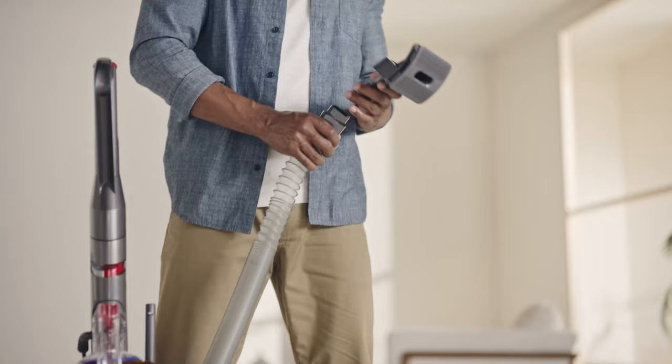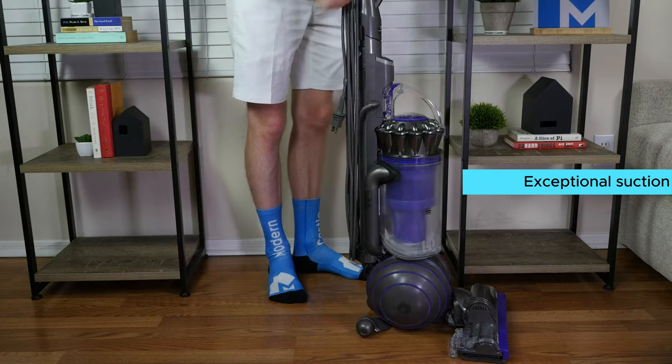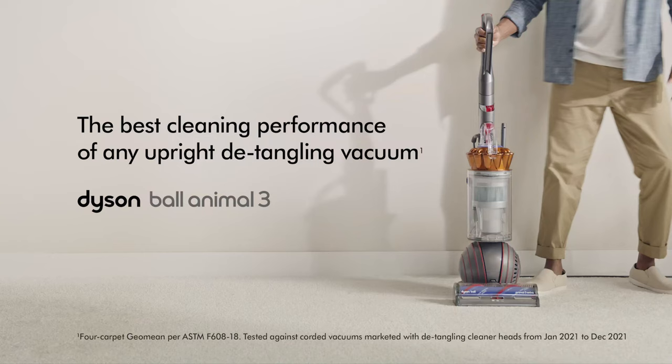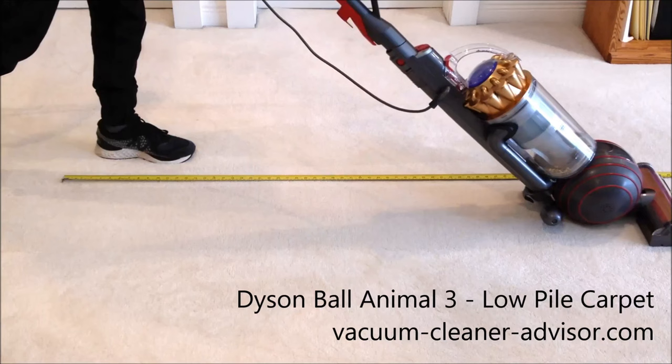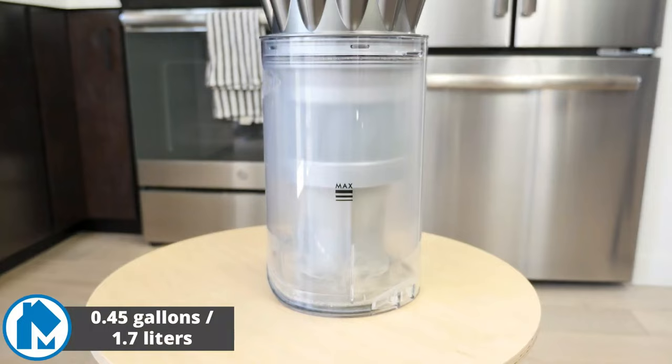The pet groom tool is a game changer for pet owners with medium to long-haired pets. What sets the Dyson Ball Animal 3 Extra apart is its exceptional suction power — it's a pro at deep cleaning rugs, hard floors, and more, making it the go-to choice for pet-loving households. While it may occasionally spit out larger debris, the spacious dustbin makes up for it.